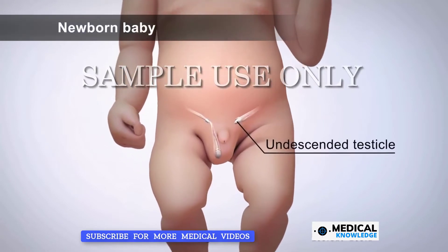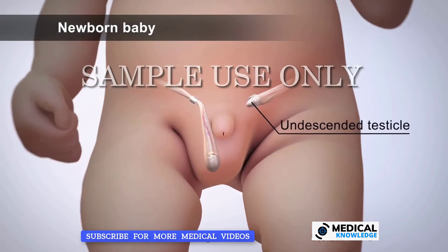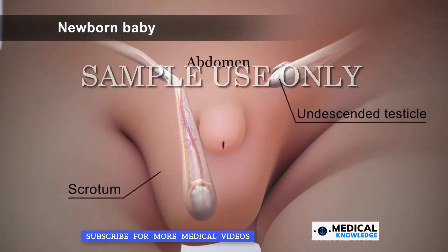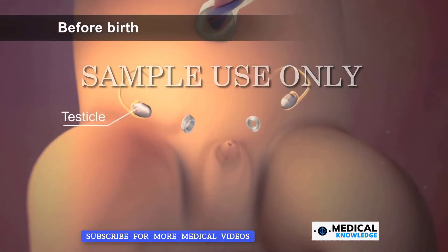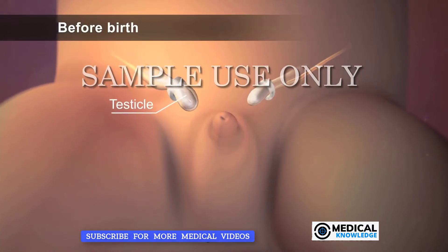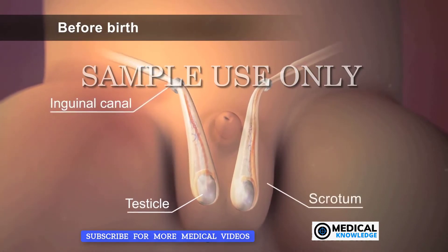An undescended testicle is a condition where one or both male reproductive glands have not moved down from a baby's belly or abdomen into the scrotum. Normally, before birth, a male baby's testicles grow inside his abdomen. The testicles, along with their blood vessels, travel down through tube-like structures called inguinal canals into the scrotum.